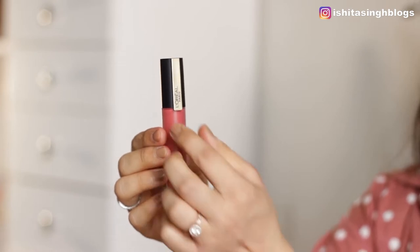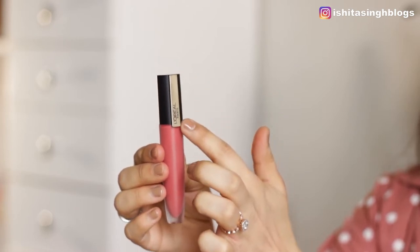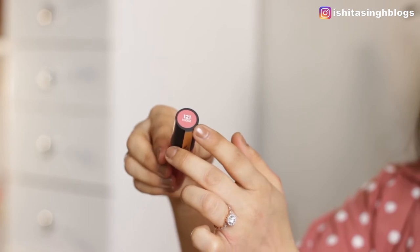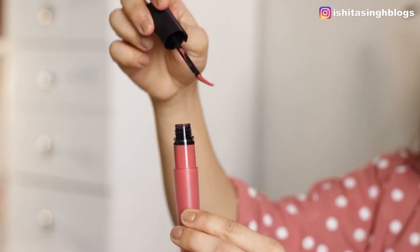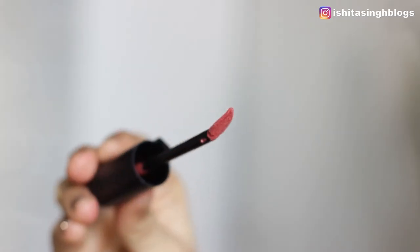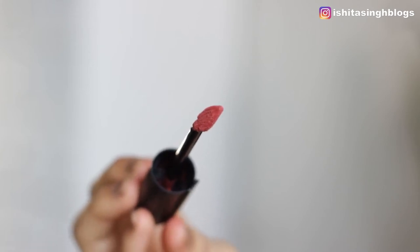Let me talk about the packaging first. It comes in this frosted transparent body with gold detailing of L'Oreal Paris and a beautiful cap. On the top you can see the name and the number of the shade, which is really easy and convenient to pick a shade. The best part about this packaging is this doe foot applicator which makes it very convenient to use and apply the lipstick on your lips. It has a very sharp tip which helps in defining and outlining your lips as well.